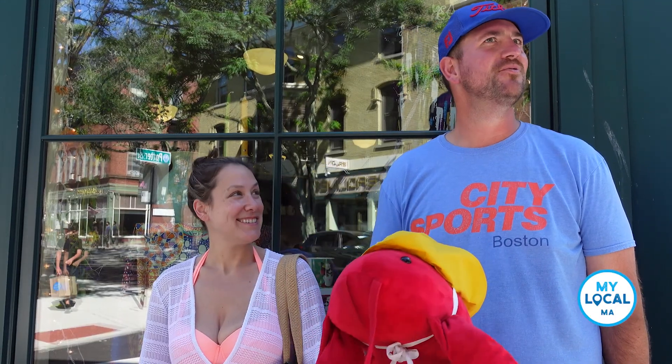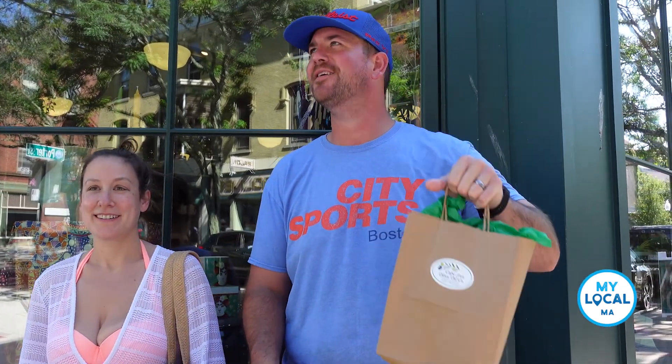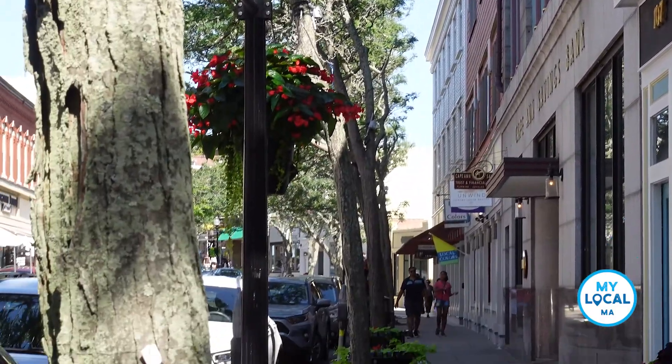These shops are so cool. They keep in Olive Company and the Mark and Adrian shoes. Brass monkey.